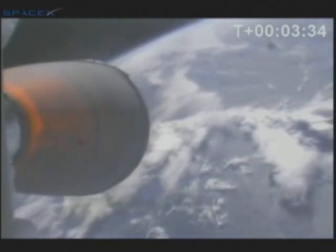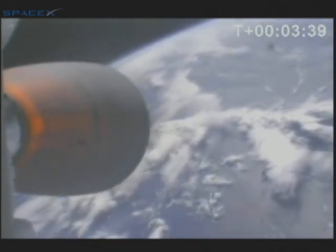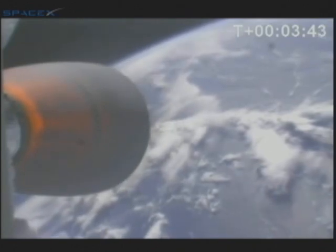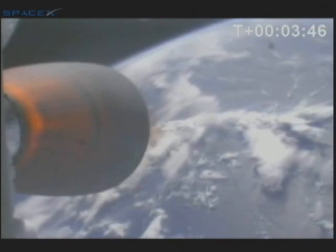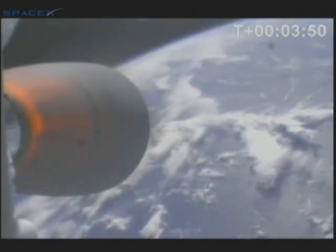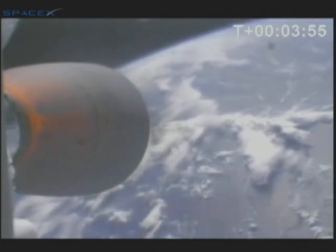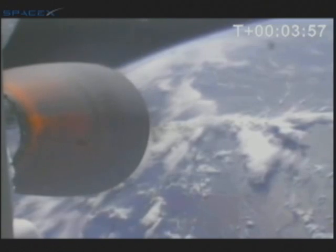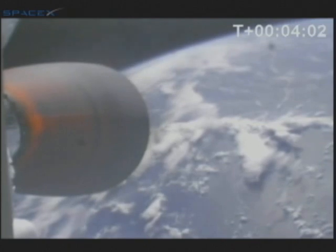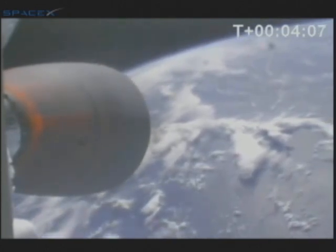Guidance nominal. You'll see the stiffening bands fall off the Kestrel nozzle in a minute — they're designed to fall off when it gets hot. T-plus 3 minutes, 40 seconds. The vehicle is traveling 3,000 meters per second at an altitude of 150 kilometers. Good telemetry lock on both stages. The Kestrel engine fires for over six minutes on the way to orbit. The vast majority of the acceleration occurs in this phase.